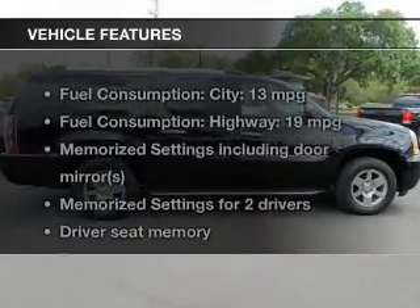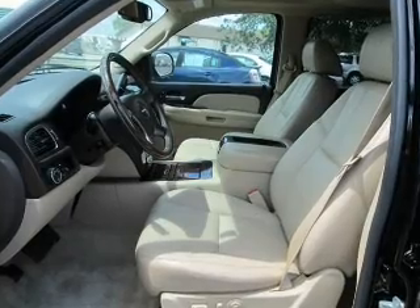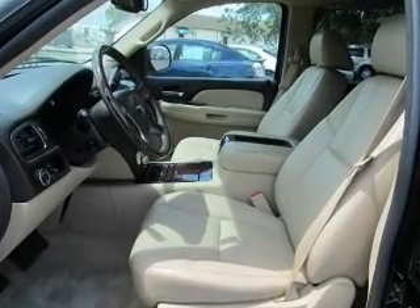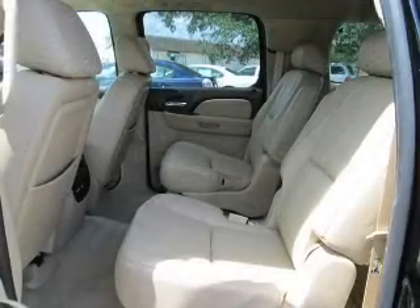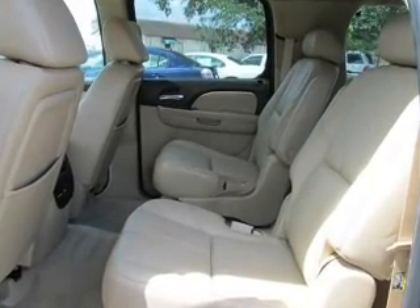And with these notable features, you won't want to miss out on the opportunity to own this amazing ride. Leather seats, power door locks, power windows, cruise control, a DVD system, an AM FM stereo with multi-disc CD player, and satellite radio.